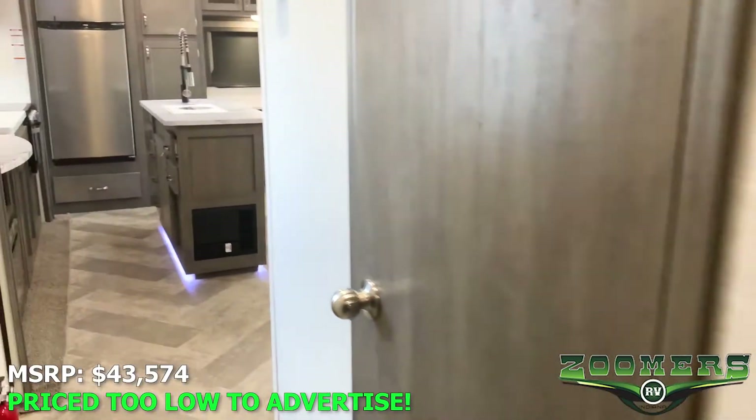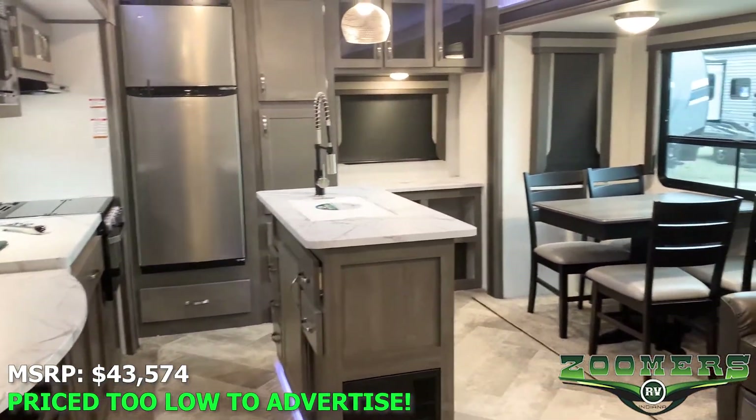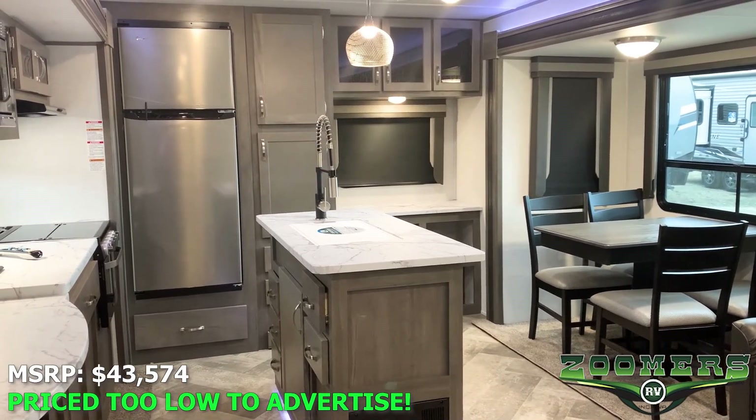I hope you've enjoyed the tour of this new 2021 East to West Alta 2810 KIK. See this camper and more online at zoomersrv.com.